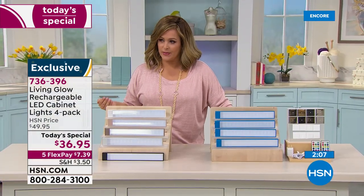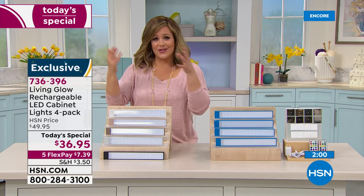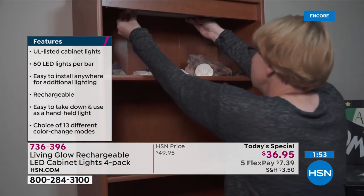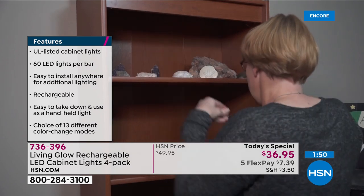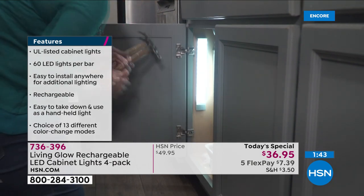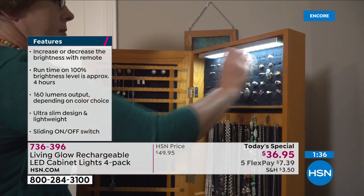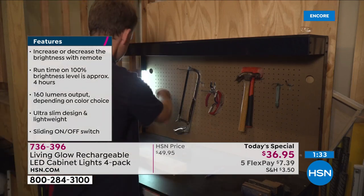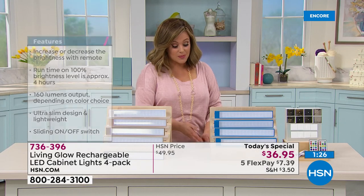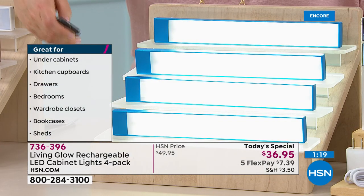It doesn't have to be decorative — this could be safety too. Do you have a dark staircase you've tripped on? A hallway where you stub your toe in the middle of the night? This is solution lighting. Instead of $30 for two, you're getting four for $36.95. It's a one-day-only offer while supplies last — our finest value of the day. Item number 736-396. Already 6,000 gone.